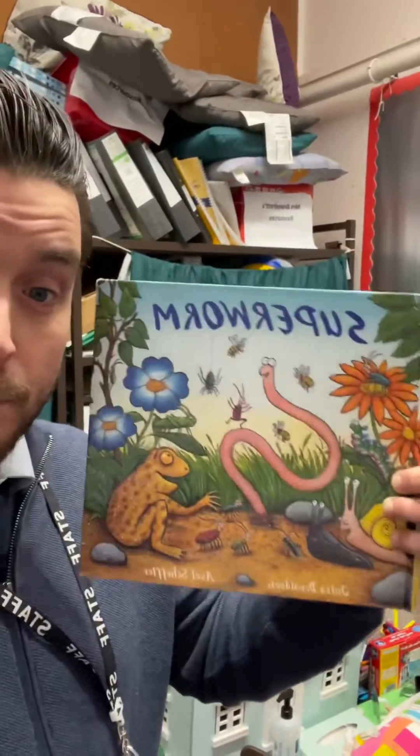Mr P here. I hope you are well. In school today with year two we've been making our class library interactive. The children have been choosing some of their favourite books from the class library and then bringing the front book cover to life by speaking in role as one of the characters.